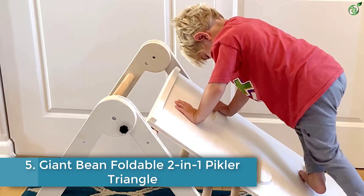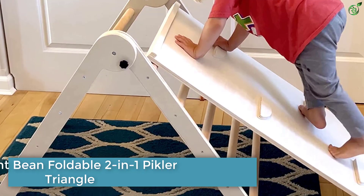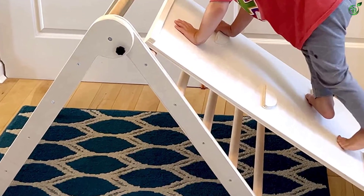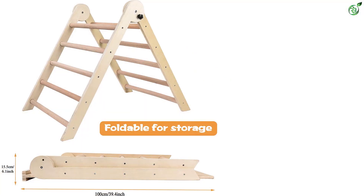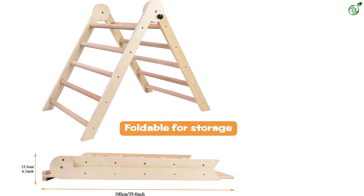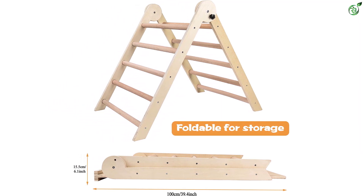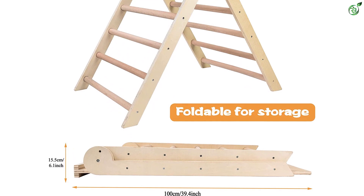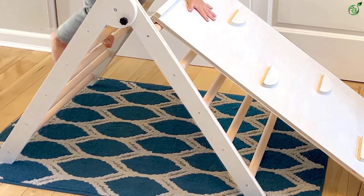Number 5: Giant Bean Foldable Two-in-One Pickler Triangle. This pickler triangle is a good match for parents who don't want to leave it in the living room all day. Once your kiddo is done climbing, the toy folds flat for easy storage inside a closet or beneath a bed, and a locking mechanism keeps it securely shut. Since it's relatively lightweight, you can even pack it inside the car for a holiday road trip.